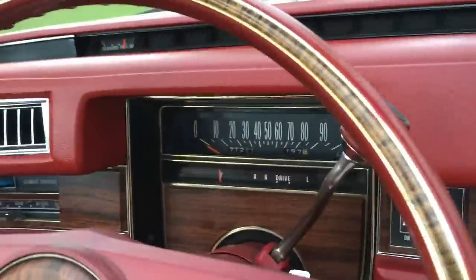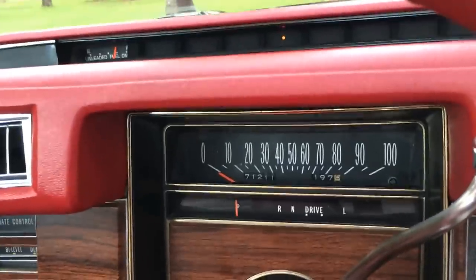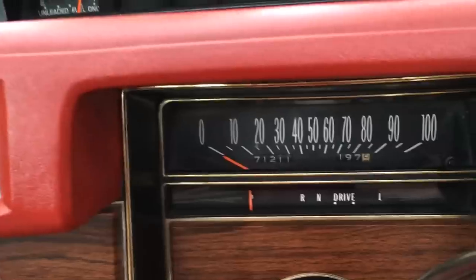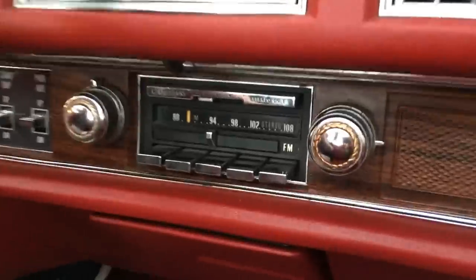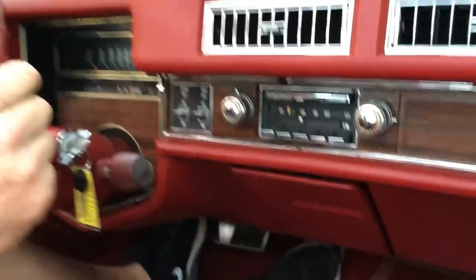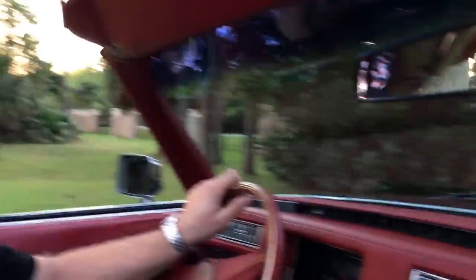The car only has 71,000 miles, just over that on the left-hand side. It is just so beautiful — look at the original radio and buttons. Peter, you're on camera! Hello everybody. Thank you for being my driver today. Thank you, it's my pleasure. There's just something special about driving one of those old Cadillacs.